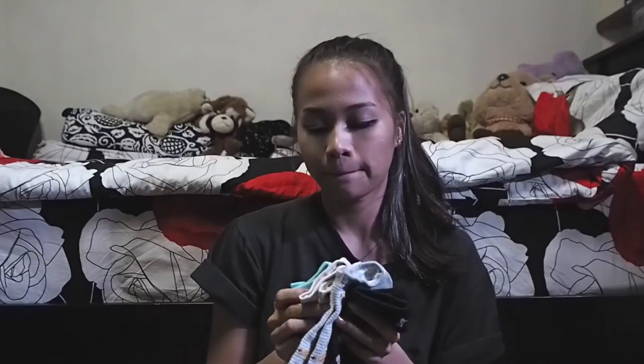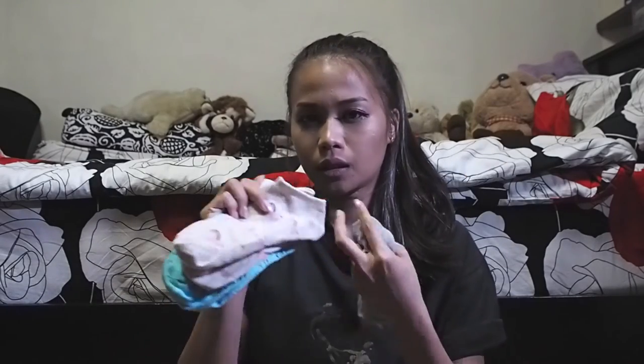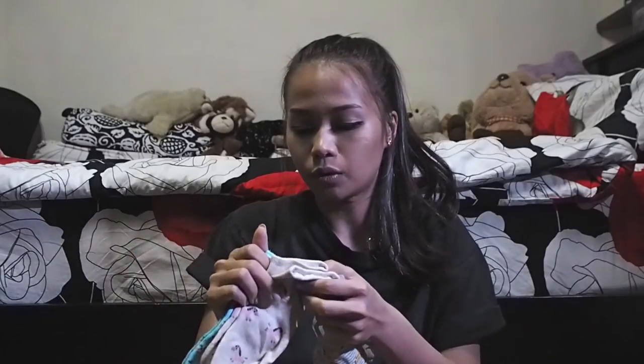I also picked up some socks because I really like cute printed socks — who doesn't? I got four pairs. They were selling six for a hundred baht at Chatuchak and I gave two away. I have ones with a clock and a rabbit, another pair with bananas, and these blue floral ones as well.